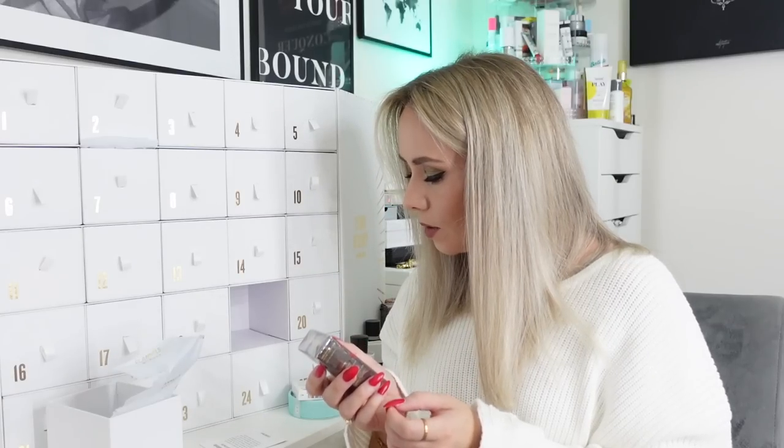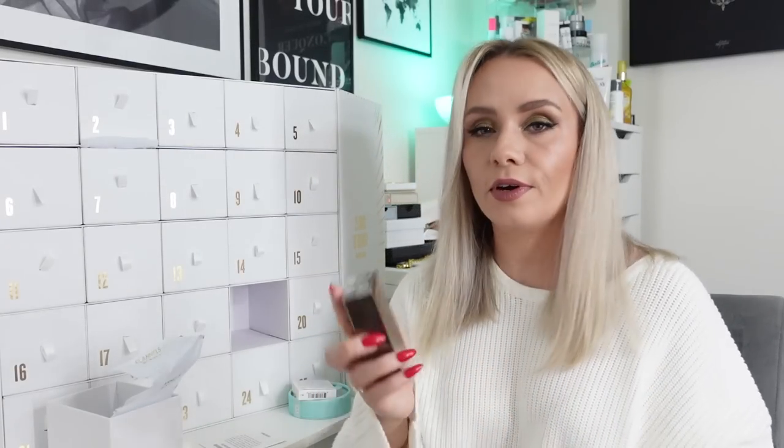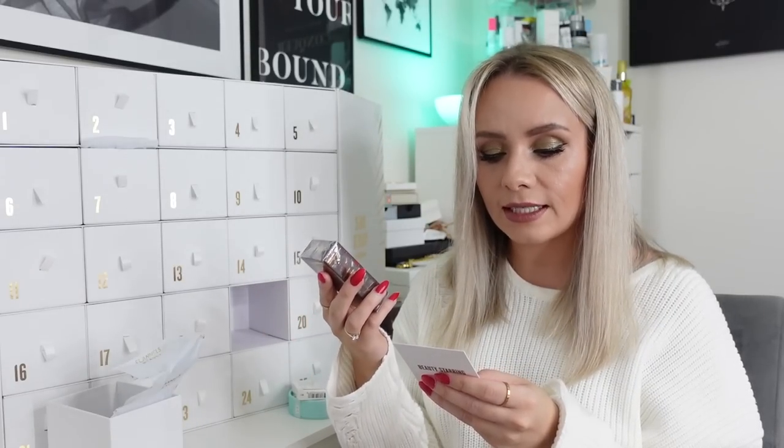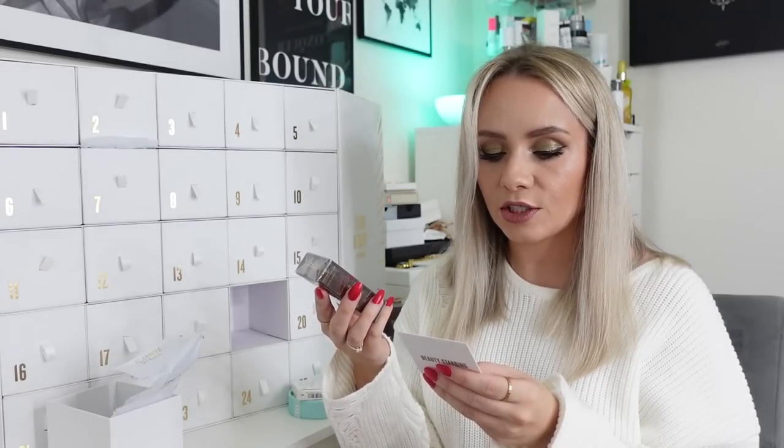Day nineteen - Eccentric Molecules! Is this a fragrance? It is - it's Molecule 04 Travel Size, 30ml. The card says 'featuring a synthetic sandalwood molecule known as Javanol, this fragrance from cult brand Eccentric Molecules is stripped of all heaviness. The result is a warm, cosy fragrance with a hit of freshness. Spritz onto pulse points for the best results.' This size is actually worth £36, so nice to try - I will actually try that one.